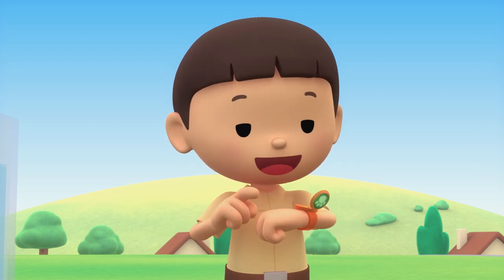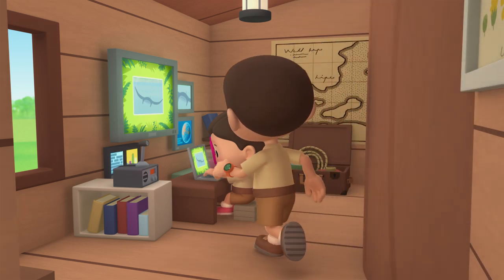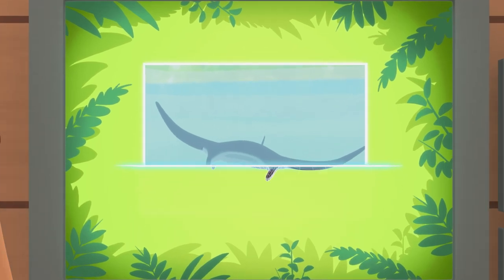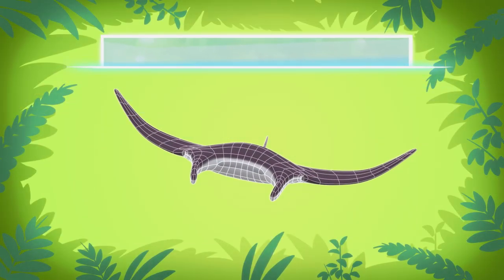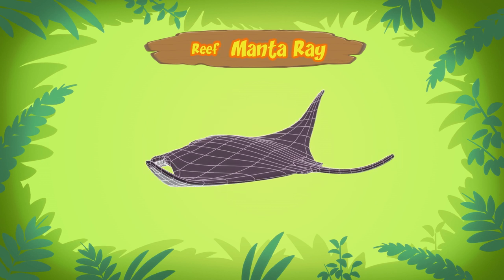She is also a junior ranger. Hi, Katie. Did you find anything? You're just in time, Leo. The animal you found is a manta ray. There are only two types of manta rays, and this one is a Reef Manta Ray.